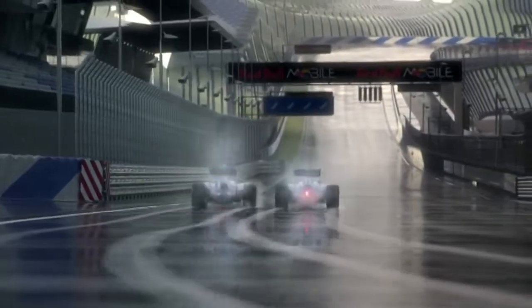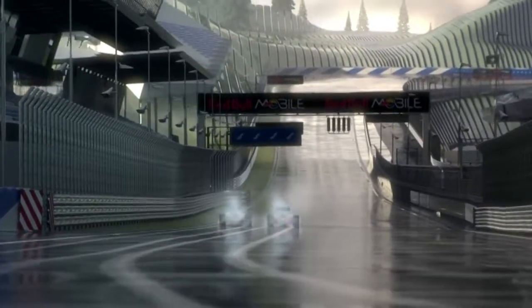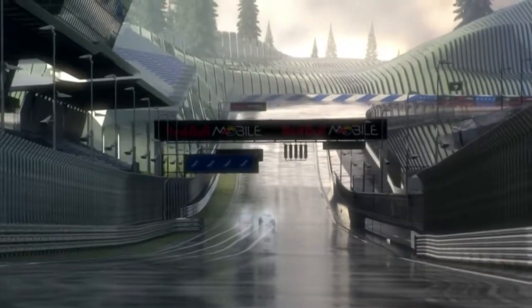Well done — a good lap in tricky conditions. Thanks. I'm sure it's going to be an exciting race. Can't wait for the lights to go out. Hang on.